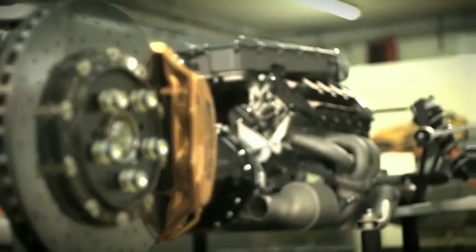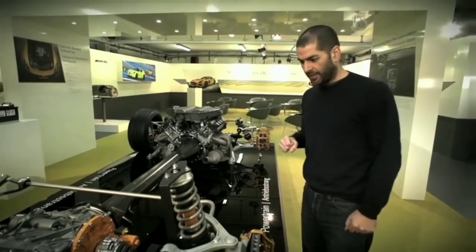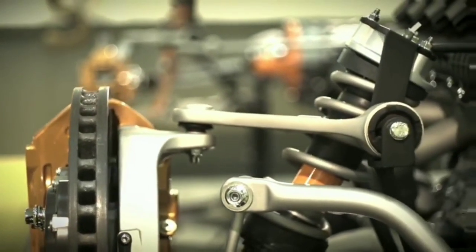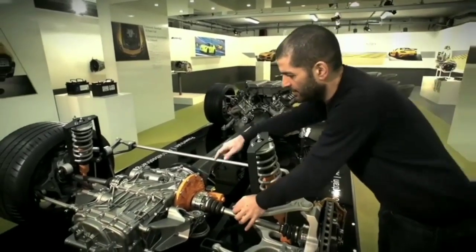Everything that's new on the car is painted orange, very helpfully. We've got a different damper, a nicer damper, a more expensive damper, and different spring rates — because the car weighs a bit less but also needs to be a bit firmer, because it's more sporting.